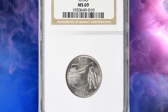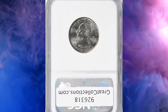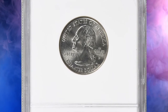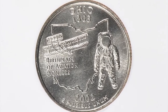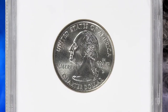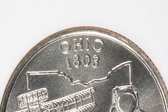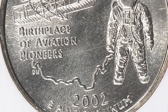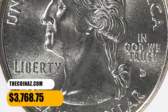Number 4: 2002 D Ohio State Quarter, graded as MS69 by NGC. According to the NGC Price Guide, as of November 2023, a state quarter from 2002 in circulated condition is worth between $0.30 and $0.40. However, on the open market 2002 D quarters in pristine uncirculated condition sell for as much as $4,000. This superb gem fetched $3,768.75 with buyer's fee.